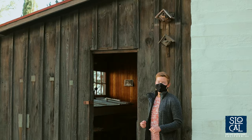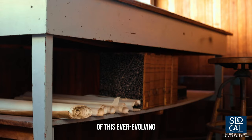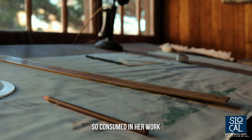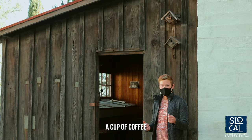Here we are at Julia Morgan's drafting office where she would spend hours upon hours working on the designs of this ever-evolving project. We know that Julia Morgan would sometimes become so consumed in her work that she might even skip meals, but she always had a cup of coffee and a candy bar in hand.